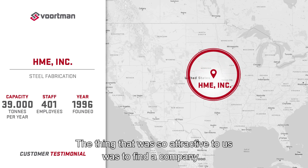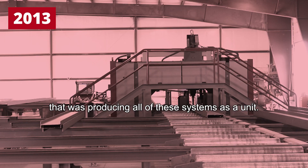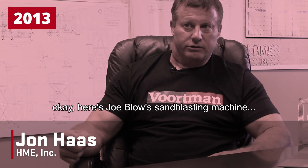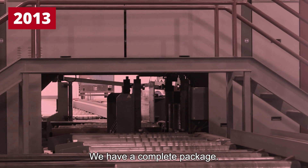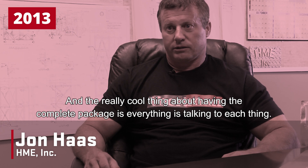The thing that was so attractive to us was to find a company that was producing all of these systems as a unit. So when we looked at buying the equipment, we weren't piecemealing — here's Joe Blow's sandblasting machine, here's somebody else's drill, and here's another saw. We have a complete package, and the really cool thing about having the complete package is everything is talking to each thing.